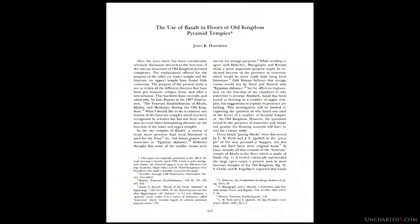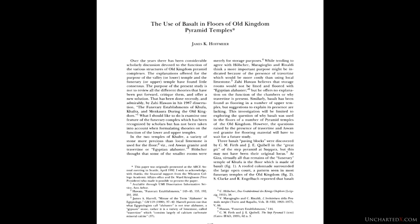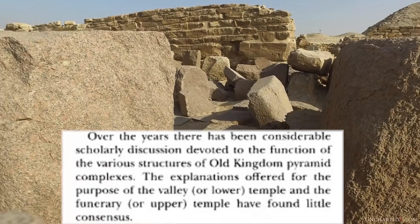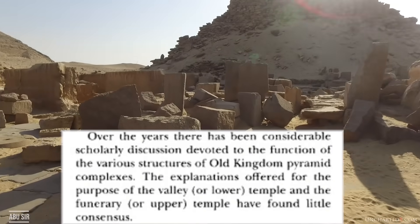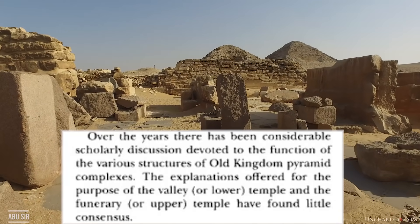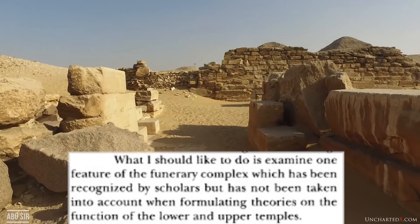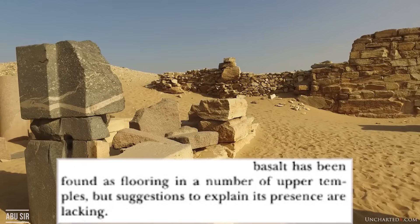In 1993, James K. Hoffmeier authored a paper published in the Journal of the American Research Center in Egypt titled 'The Use of Basalt in Floors in Old Kingdom Pyramid Temples.' Quoting from Hoffmeier's paper: 'Over the years there has been considerable scholarly discussion devoted to the function of the various structures of Old Kingdom pyramid complexes. The explanations offered for the purpose of the valley or lower temple and the funerary or upper temple have found little consensus. What I should like to do is examine one feature of the funerary complex which has been recognized by scholars but has not been taken into account when formulating theories on the function of the lower and upper temples. Basalt has been found as flooring in a number of upper temples, but suggestions to explain its presence are lacking.'